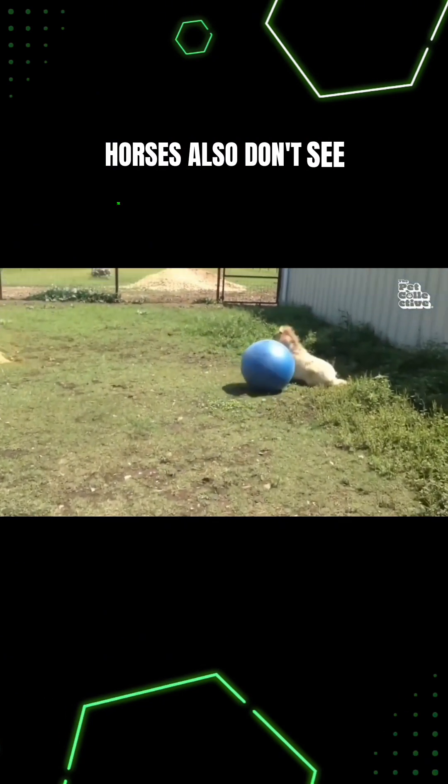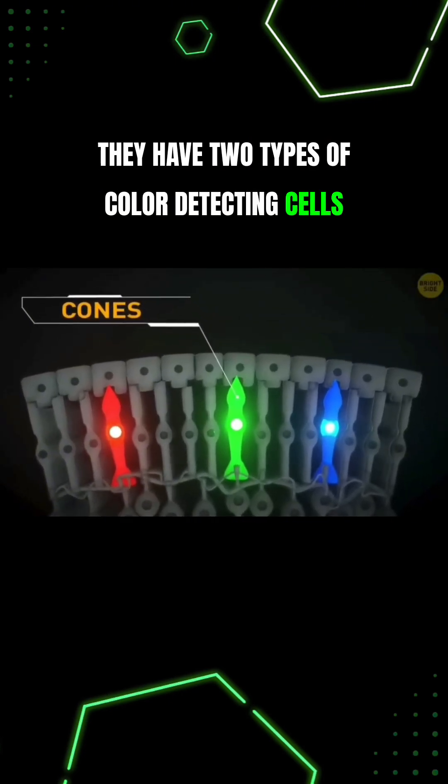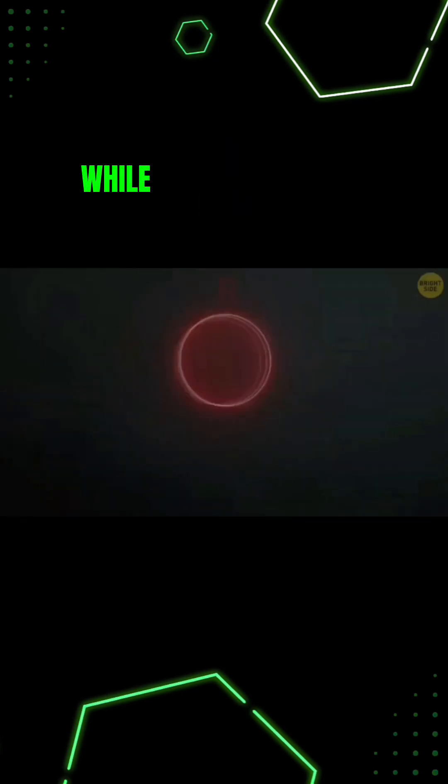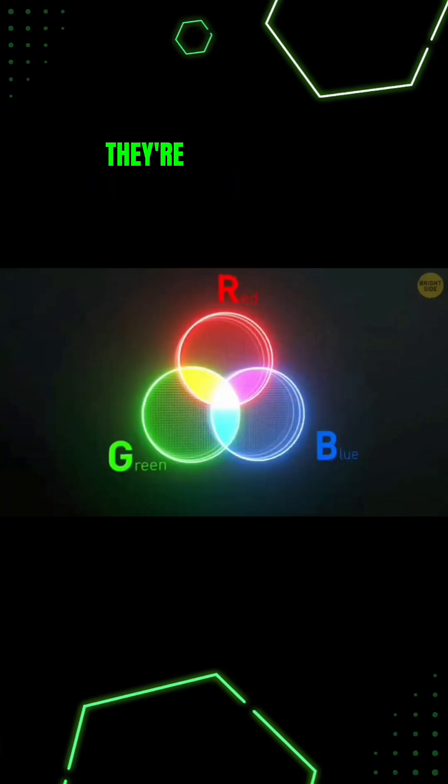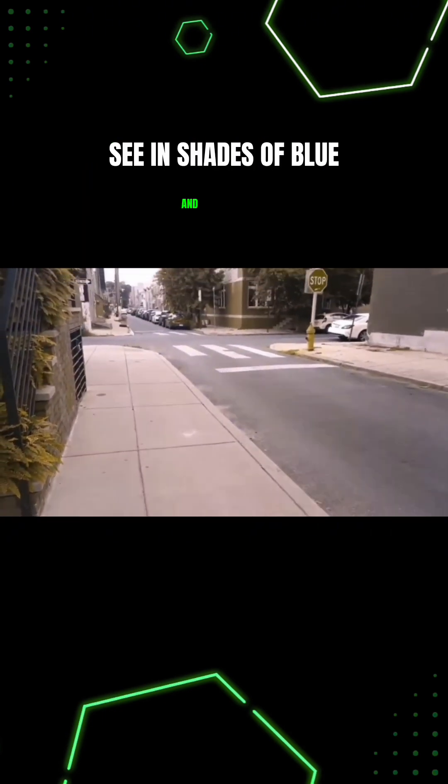Horses also don't see the same colors as us. They have two types of color-detecting cells called cones in their eyes, while humans have three. They're colorblind by our standards and only see in shades of blue and green.